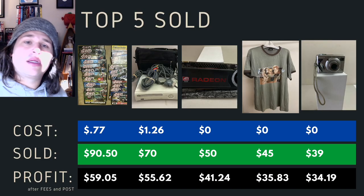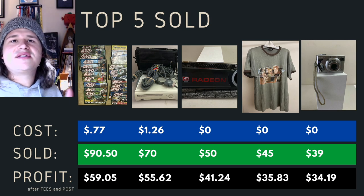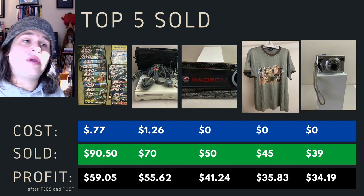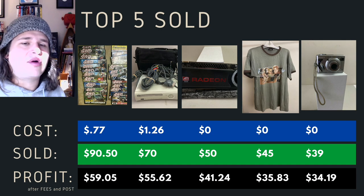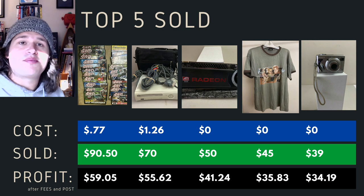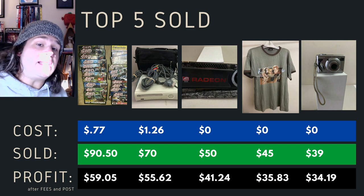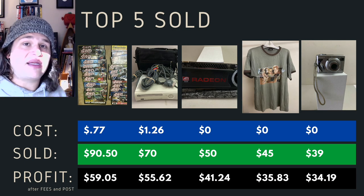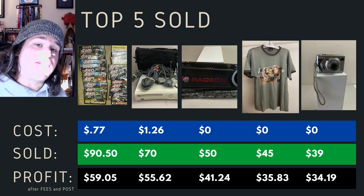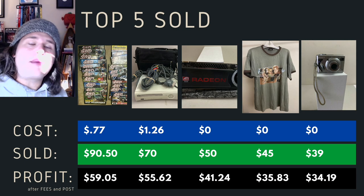Top five items sold. I like to take the five top items across the month and break them down. We had some Full Drive DVDs — cost me 77 cents, made a profit of $59. An Xbox 360 from a big bundle deal from the start of the year that I didn't realize I had — cost me $1.26, I kid you not, sold it for $70 with a $55 profit. A graphics card from my own electronics stash — sold it for $50, $41 profit. A shirt that was my own — sold it for $45 with a $35 profit. Note that if I reported a higher profit earlier, that's because I've now applied the adjustment of fees at month end. And a Canon camera I got for free from someone moving down the road — sold for $39 with a $34 profit.